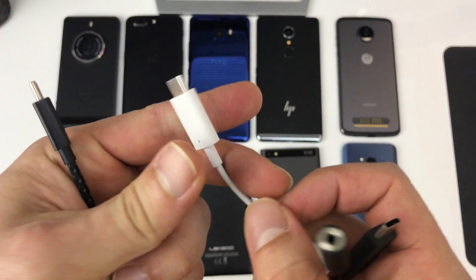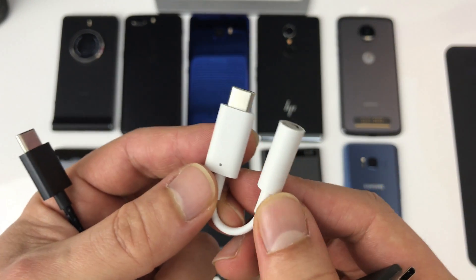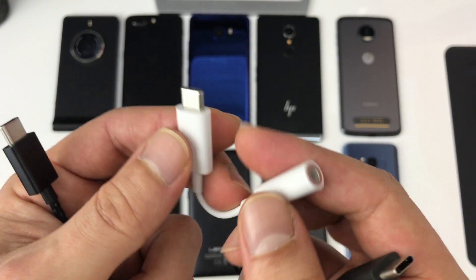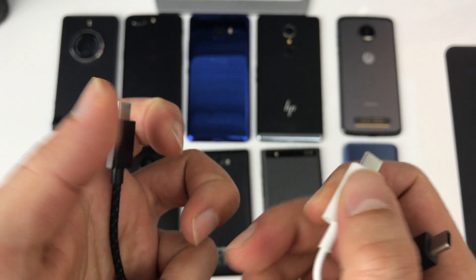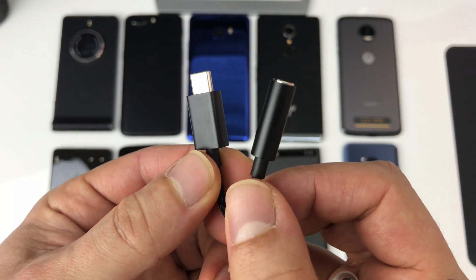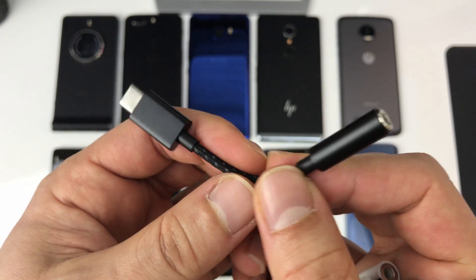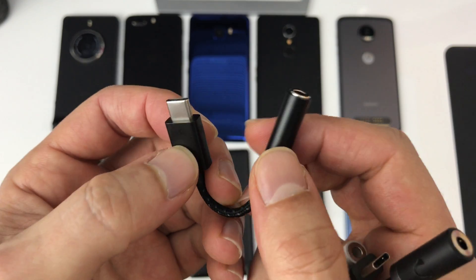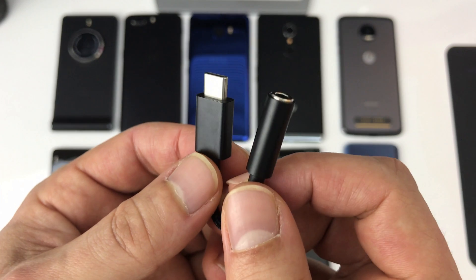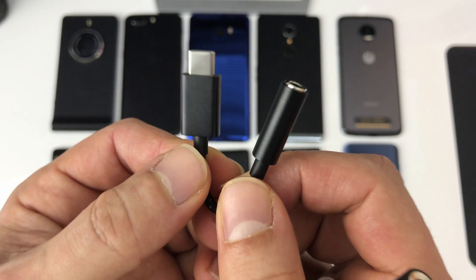The third dongle is the Google Pixel 2 dongle — I bought it for about 9 bucks online. It's rather short and cheap-looking with absolutely no logos on it. To spice things up, I also included the Essential Phone dongle in this test. It has braided cables and a metal housing — I really like this one. It's rather short, but the problem is you can't buy it online unless you have an Essential Phone, as it came in the box for free.